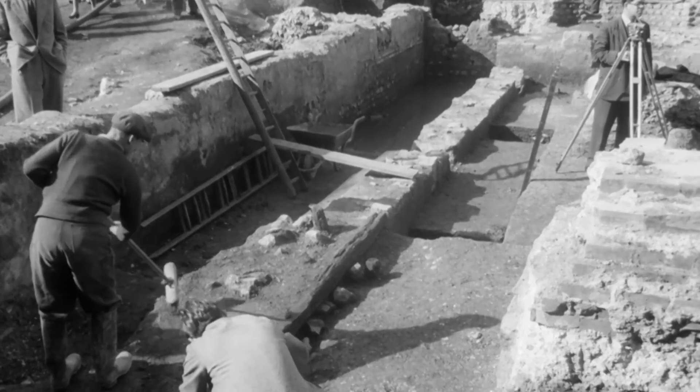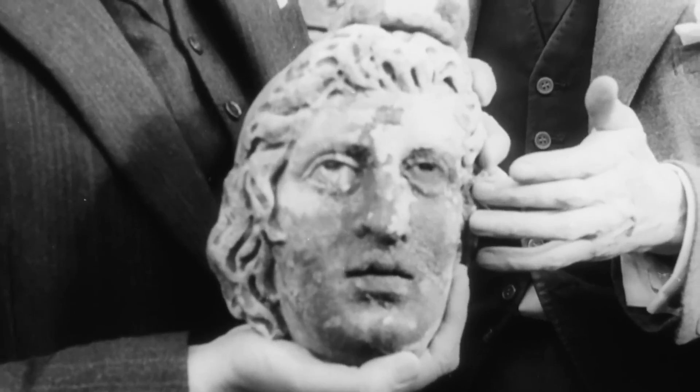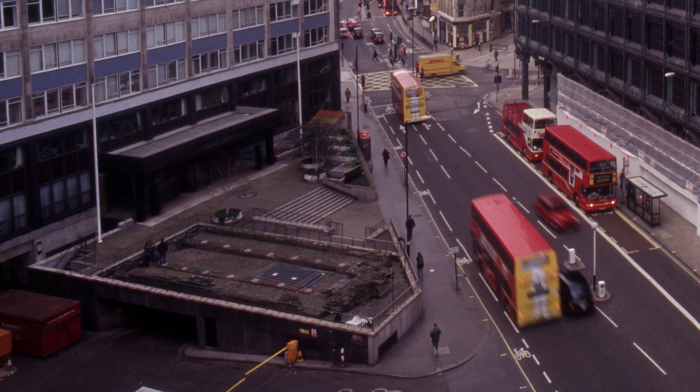Mithras was a big thing really, because it was a temple which I'd never seen before. The owners of the site dismantled it, and it was reconstructed 100 metres from its original location in 1962.